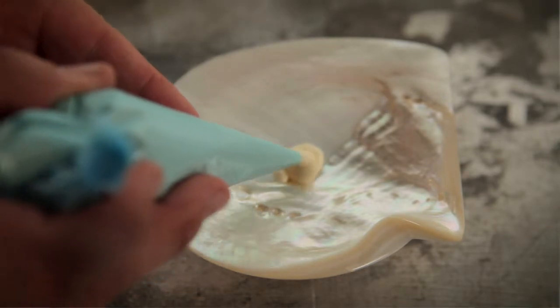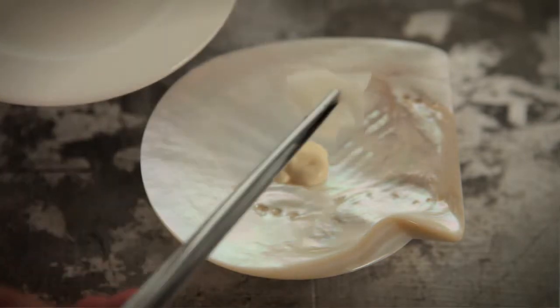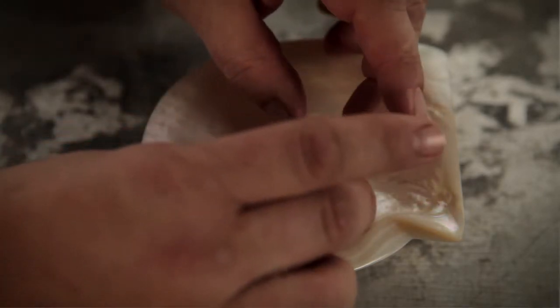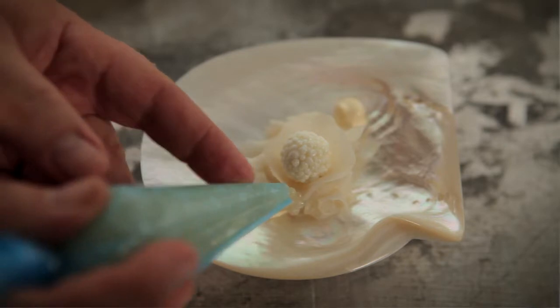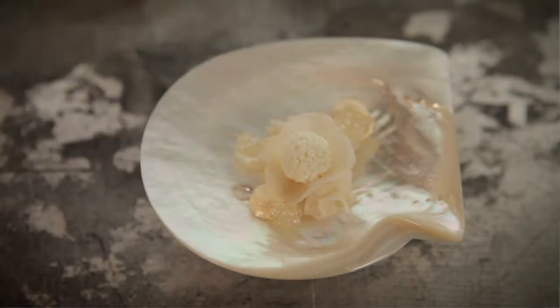We start off with a little bit of horseradish cream, then add a little bit of pickled kohlrabi which gives the dish a little bit of bite and crunch. Then I make a smoked eel brandade, coat it in little egg white droplets to make a sort of perfect little pearl. We also cook some tapioca in a smoked eel stock so the tapioca takes on the flavor of the smoked eel.